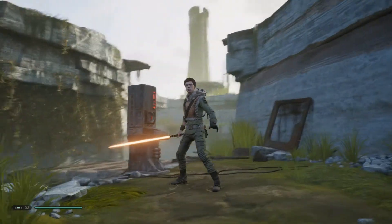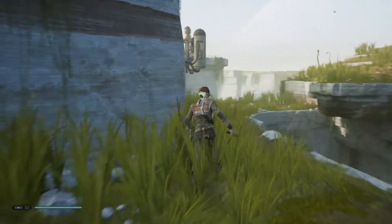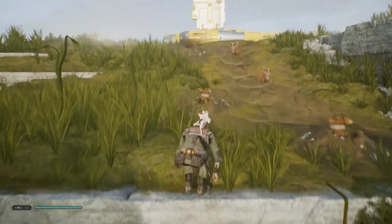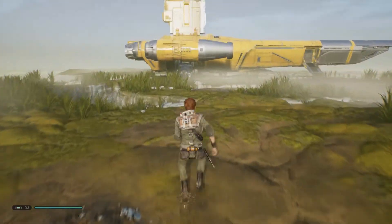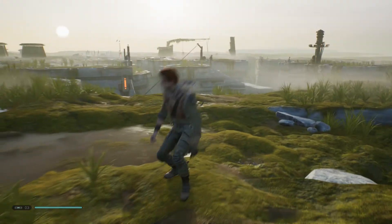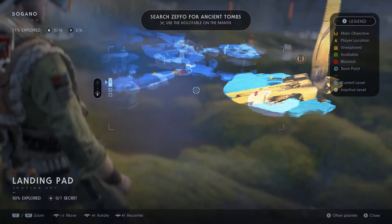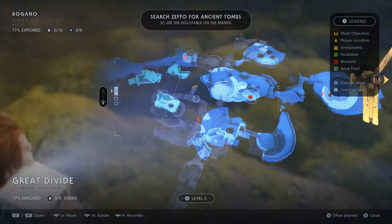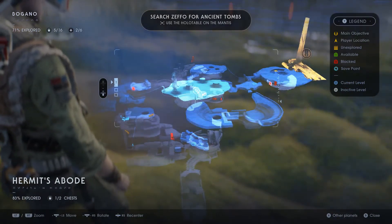Welcome back to Part 3 of Star Wars Jedi Fallen Order. We're going to make our way back to the ship. Now in between episodes, these things are exactly like an Eevee. You watch Pokemon? I watch Pokemon. In between episodes I have actually been investigating a little bit more of this area. On our map, there are so many places that are still to be found. If I hover over this middle part of the map, it says 83% explored.